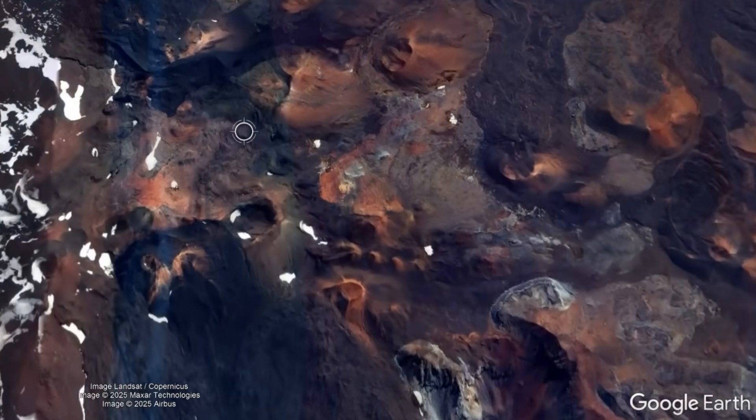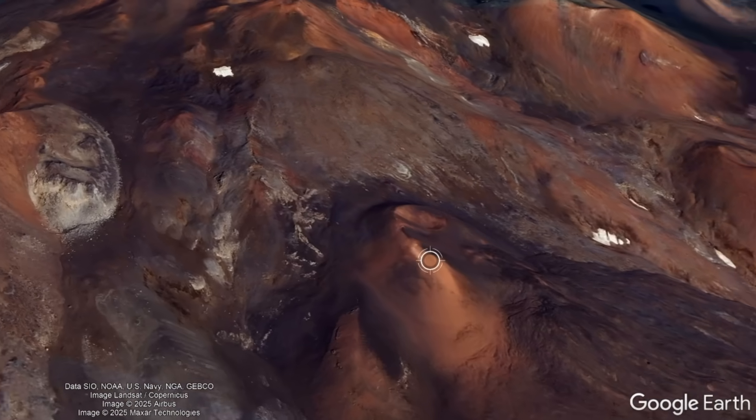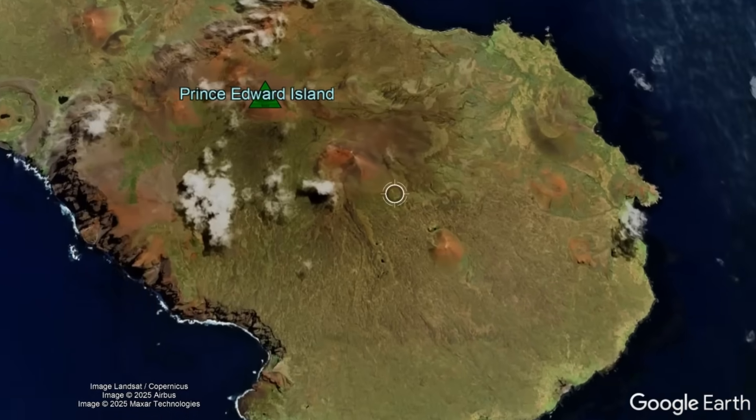Zooming in, it is easy to see the abundant volcanic features and young lava flows that dot both Marion Island and Prince Edward Island.